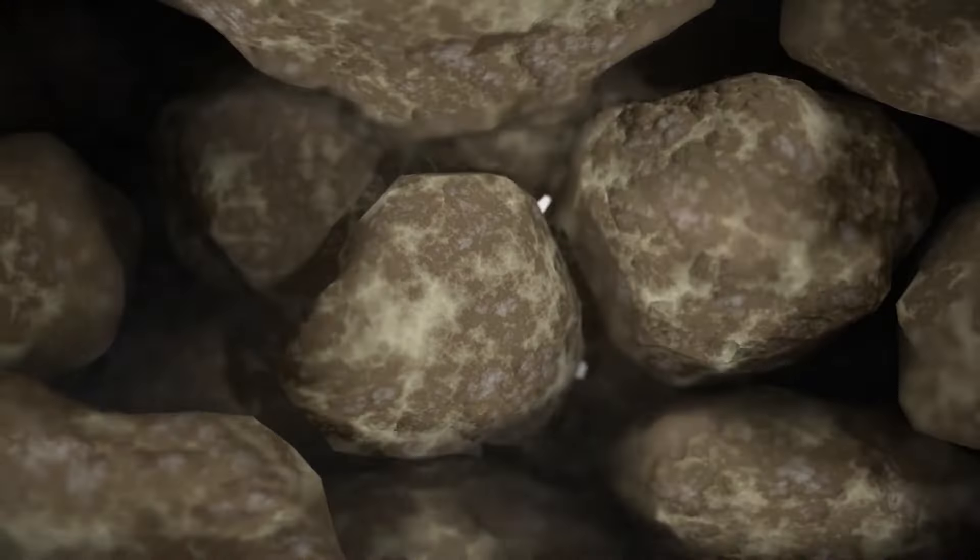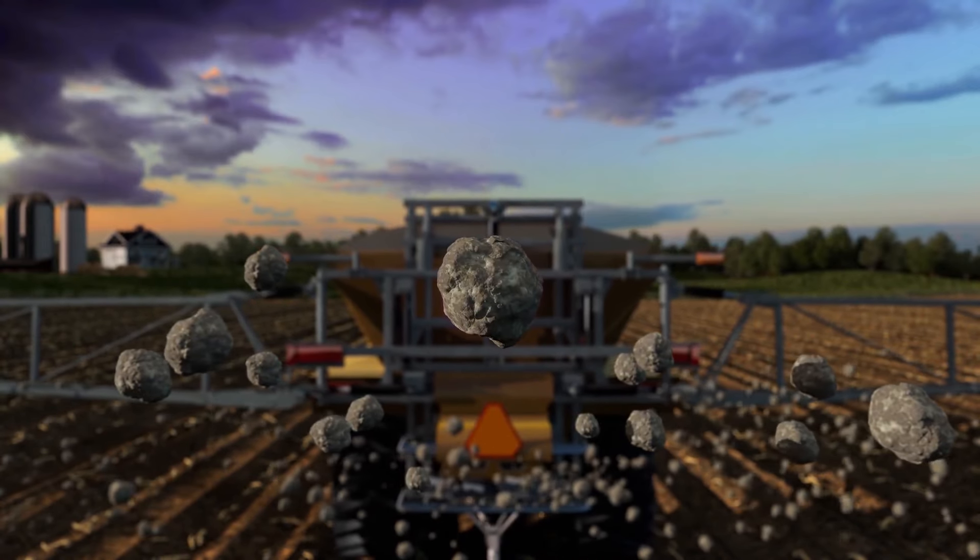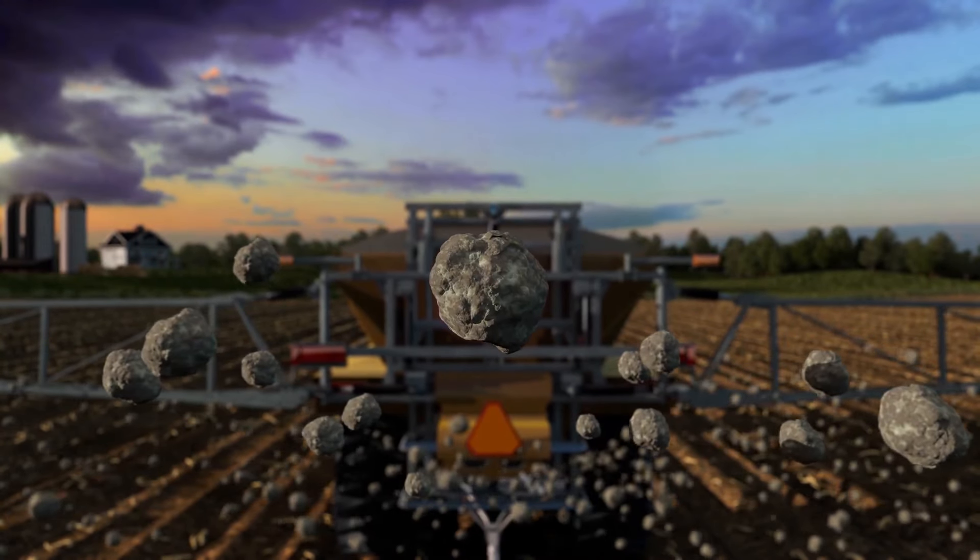As cropping systems continue to advance, and we work to keep pace with growing yield demands, practicing crop nutrition the way we've always done it stalls our progress. To push agriculture forward, we need a fundamentally different approach.